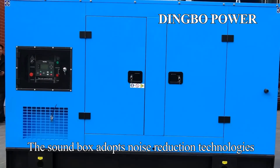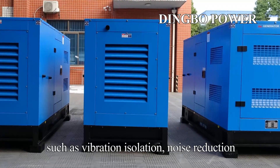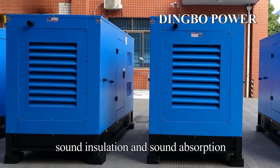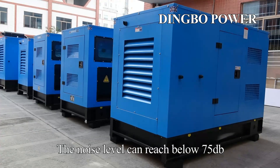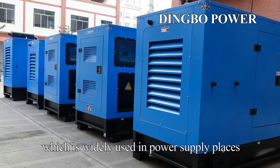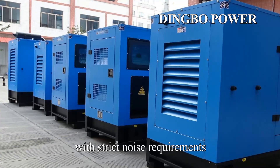The sound box adopts noise reduction technologies such as vibration isolation, noise reduction, sound insulation, and sound absorption. The noise level can reach below 75 decibels, which is widely used in power supply places with strict noise requirements.